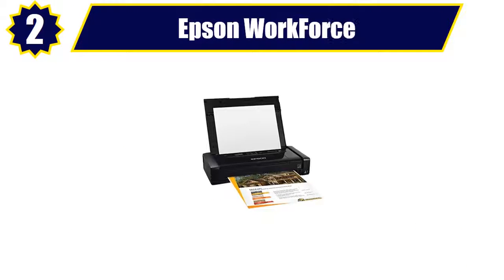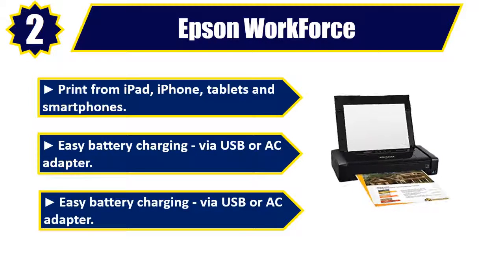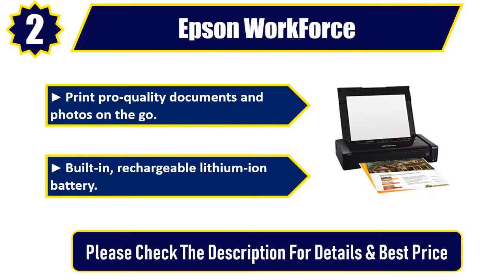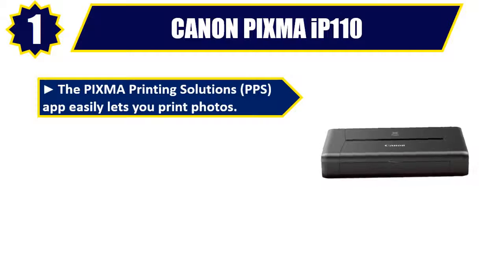Number two: Epson Workforce. Print from iPad, iPhone, tablets, and smartphones. Easy battery charging via USB or AC adapter. Print pro-quality documents and photos on the go with a built-in rechargeable lithium-ion battery. Please check the description for details and best price.